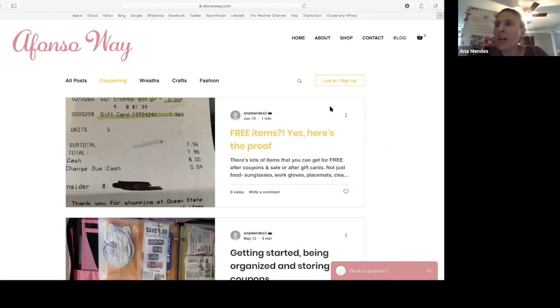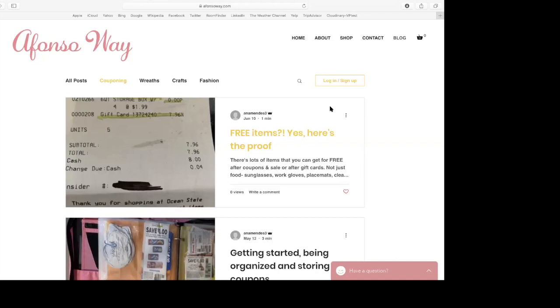Earlier this year I had a package of deli meat that rang up incorrectly, and they said, oh, we're not doing that anymore — we'll just give it to you for the sale price. So again, it's one of those things where each store will have it on their site for their coupon policy. It's always good to get familiar with that. And knowing that in Massachusetts, just look below the pin pad for that sign, and if they are not familiar with it, bring it to their attention.